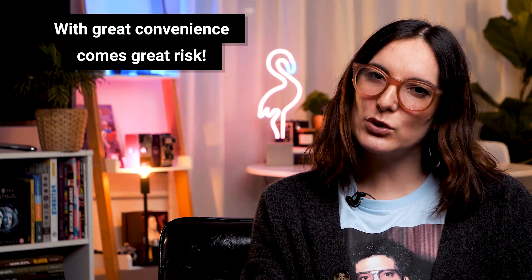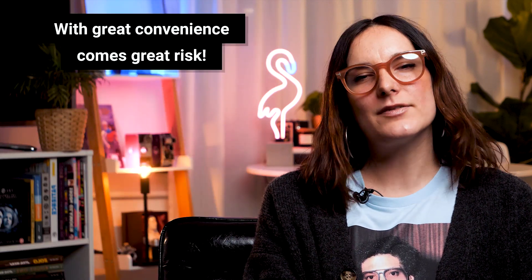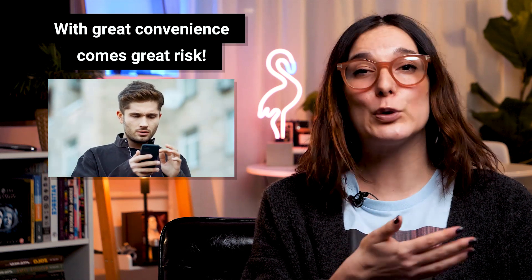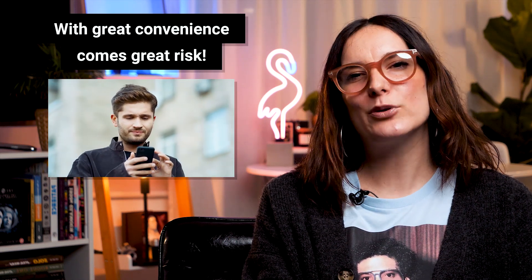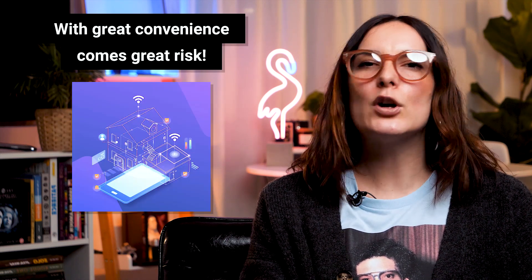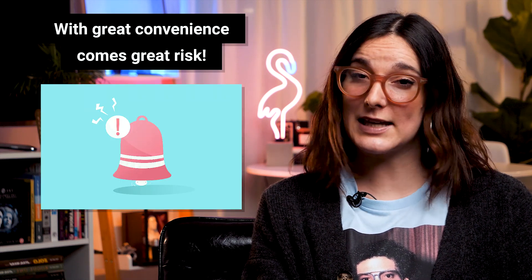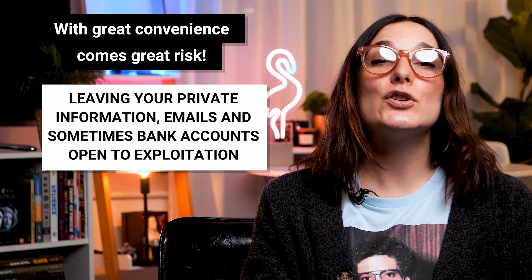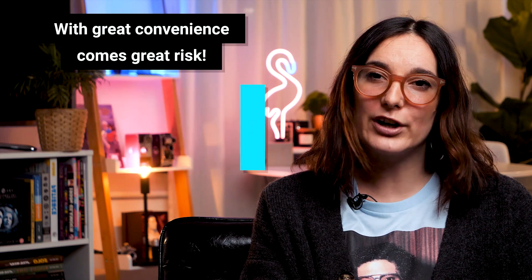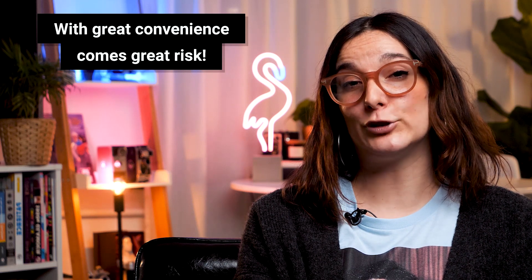Moving on to our first real concern with smart home devices: firmware updates, or lack thereof. Anyone with a smartphone has at one time or another realized the performance of their phone has started to deteriorate after a few years. This is a prime example that smart devices do in fact come with an unknown expiration date. What happens if you're living that smart home dream only to realize these devices have been forgotten by their manufacturers and no longer receive security updates? A lack of security updates could quickly add vulnerabilities to your home network, and any data in that network could be accessible to an intruder.